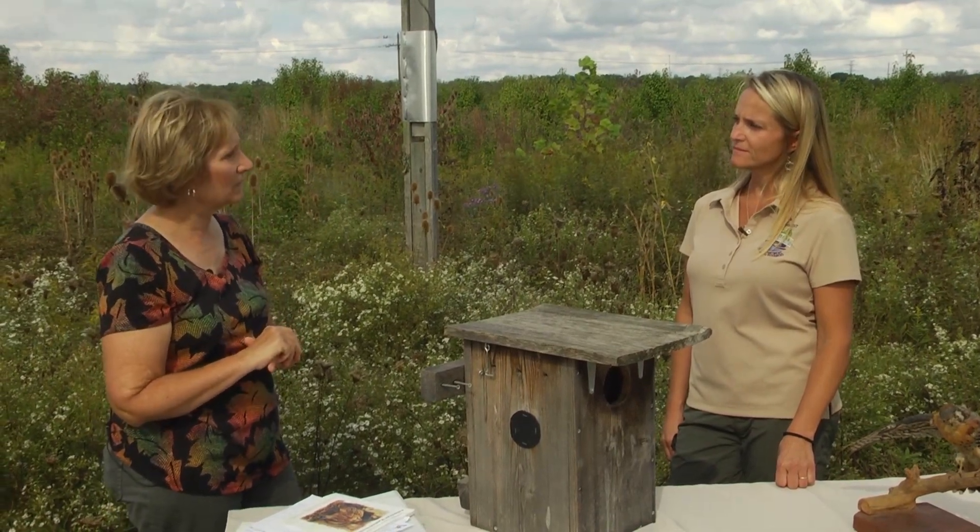Bob had an Ohio bird banding conference where people built kestrel boxes — that's a good way to network. When I got started, Bob and I visited Dick Tuttle in Delaware County, and he showed us his route and how he sets up the boxes — how he raises and lowers some and how he climbs poles for ones that are up. That was very helpful and gave me an idea of whether I really wanted to do it or not, because there's work involved.